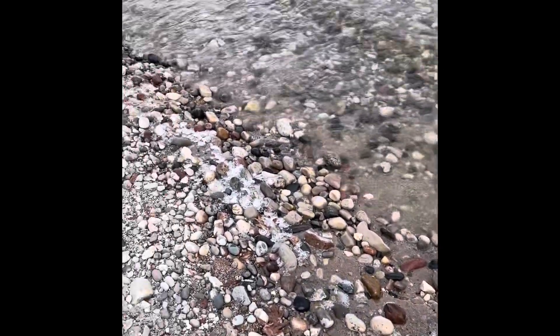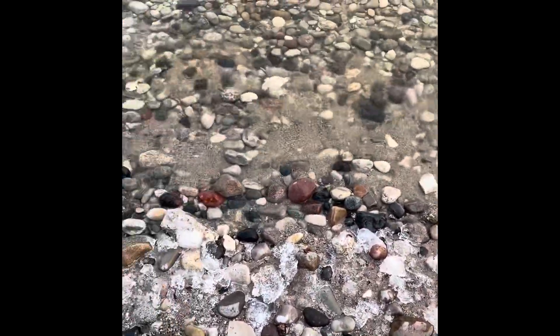Hey all, Ryan here from Planetary Lapidary on the western shore of Lake Michigan, once again on my short stretch. It's about 35 degrees, but actually not too bad out, not too much wind, so should have a pretty good day. It's very calm out here and there's a little layer of ice right on the edge, so it might be tough to see stuff. Let's see if we can find something quick.